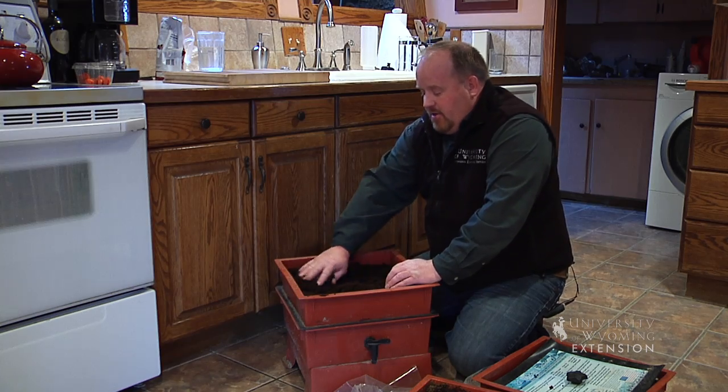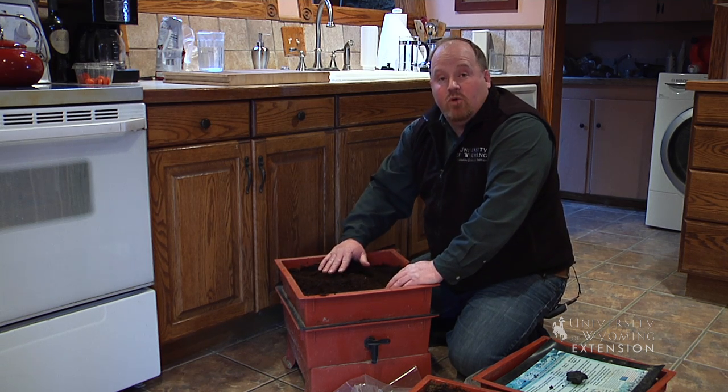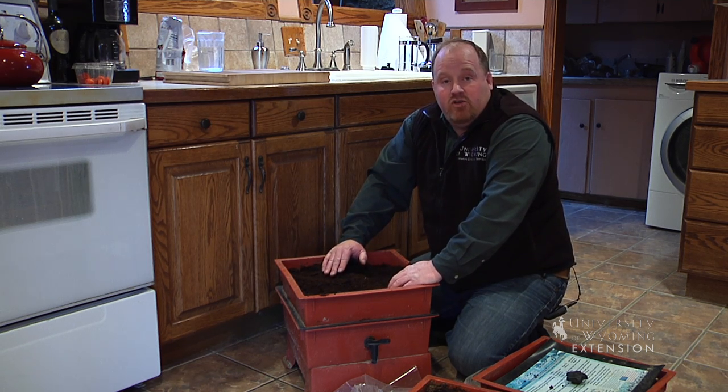Some concerns: if there's any smell coming from an indoor worm bin, you're probably keeping it too wet. Here, these worms are turning something that would normally end up in the landfill into something great that we can use as a soil amendment anywhere in our yards.